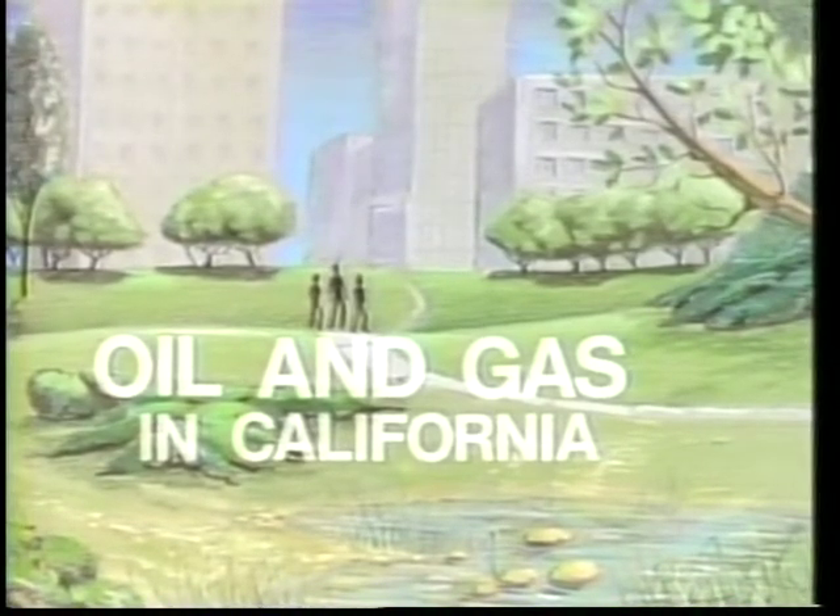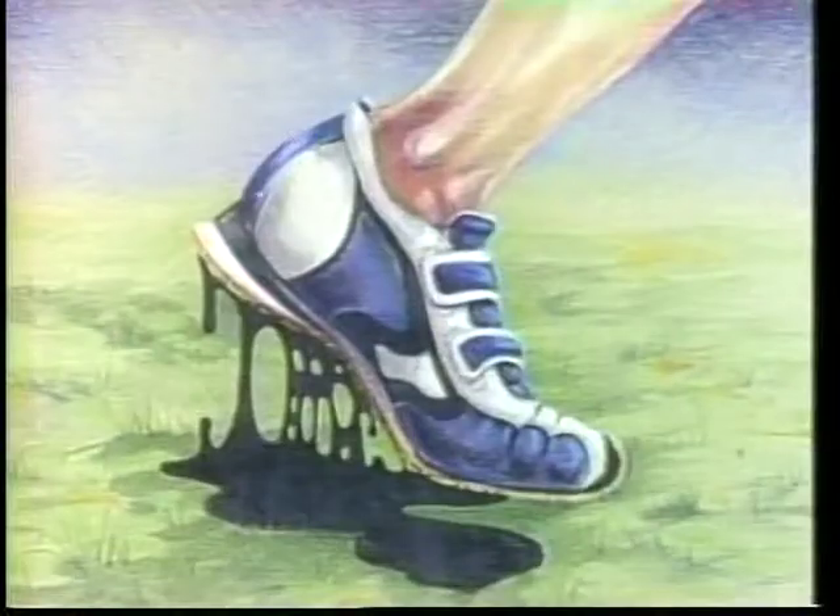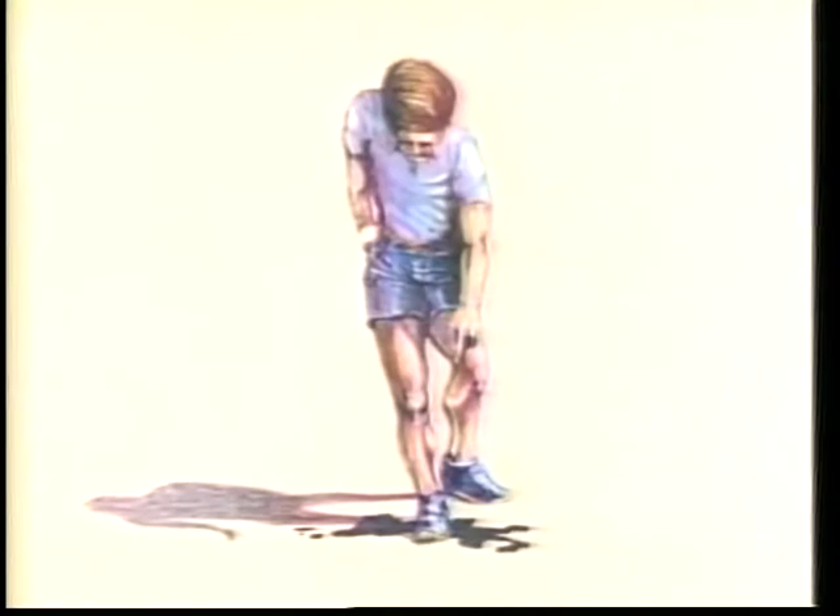Oil and gas in California. One day Bob, a geologist, and his young friends Cindy and Jack were walking near the La Brea tar pits in Los Angeles. Suddenly, 'Do you know what that is?' Jack asked Bob.